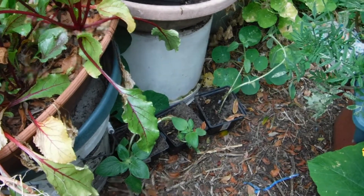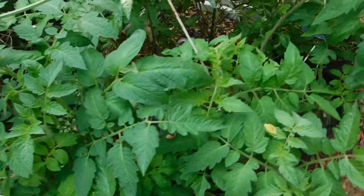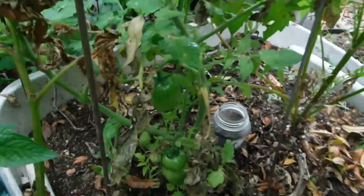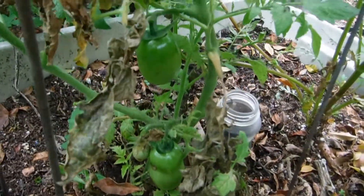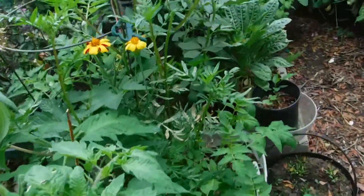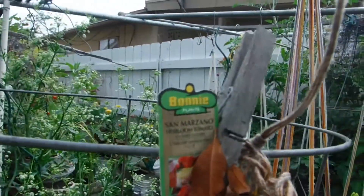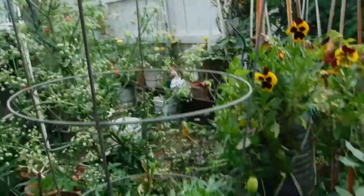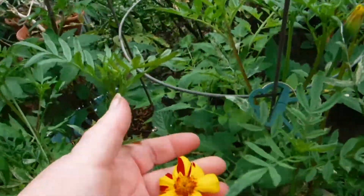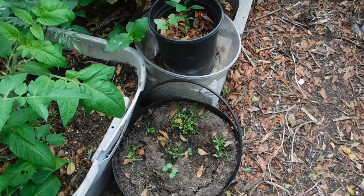There are my giant sunflowers — not in full sun yet. There's the tomatoes. Move things around, and there's these tomatoes. What are they? San Marzano — Italian tomatoes. But look at my giant marigolds, they're blooming. And that's some flowers, I don't know what they are.